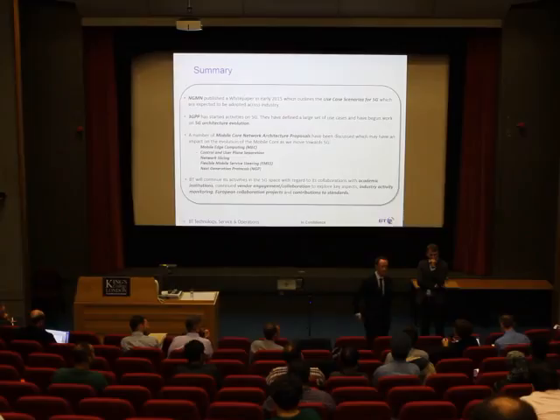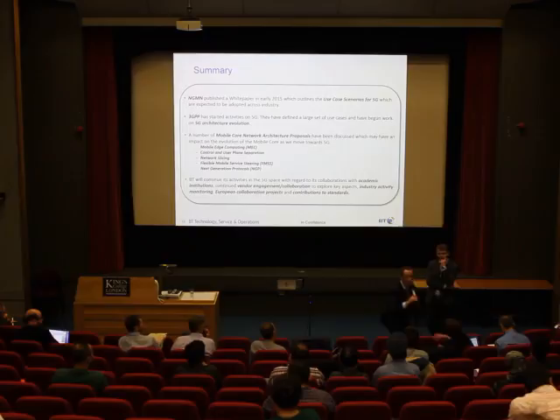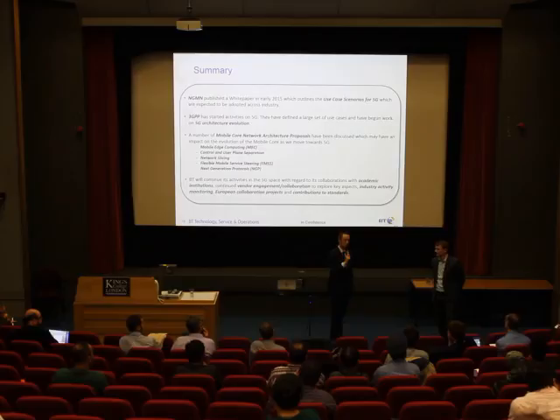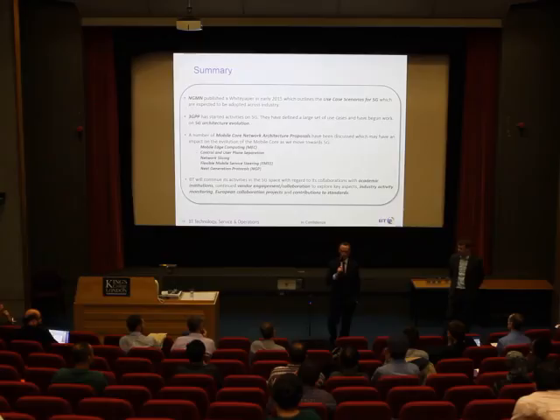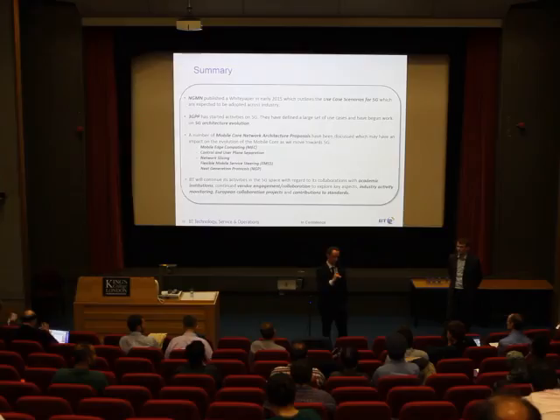Q&A — Business model: An audience member asked how operators see the business case in the coming years. The speaker responded that most operators, not just BT, want to move away from being just a bit-pipe provider. 5G represents a real opportunity to think about what next-generation services will be and how operators can play a part in those, rather than just providing network connectivity — and those discussions are already happening internally.